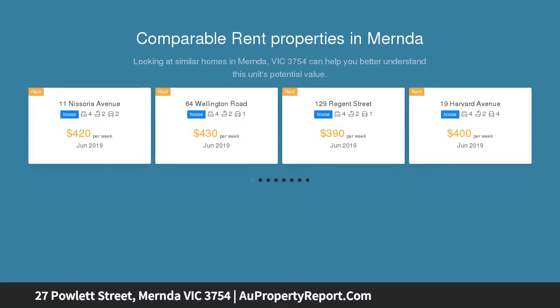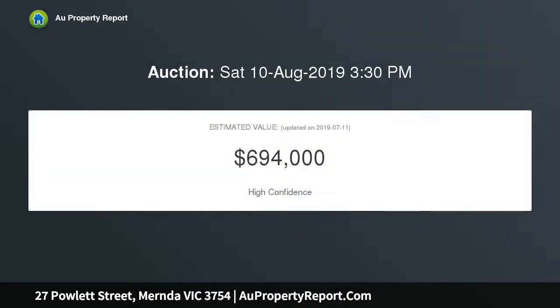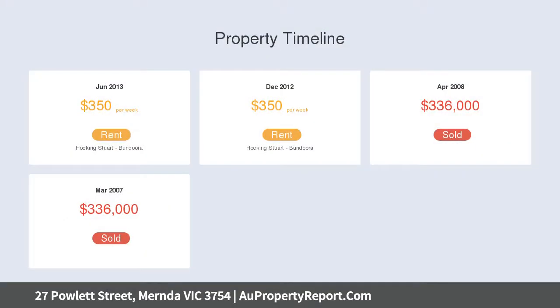4 bedrooms, 2 living spaces and an additional study complement the modern open plan that combines a generous kitchen into the meals and cozy lounge. The home is incredibly comfortable and includes a dual ducted climate control unit, double car garage with internal access and security alarm.